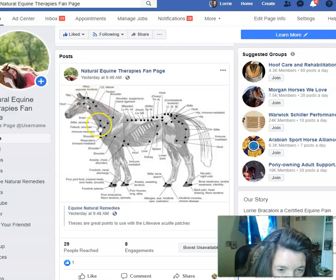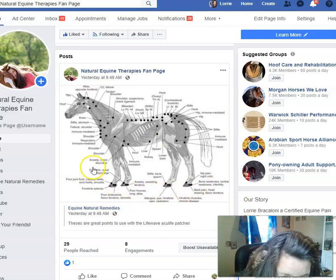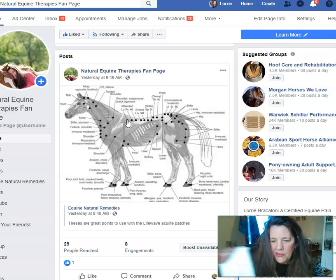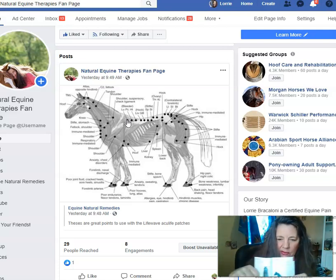The chart shows you where to put the patches on the horse. There's the liver point — she put it there. There's the lung point right here — she put them here, one on this side and one on the other. It comes with a little booklet that shows you how to do it and where to put the patches on the horse.